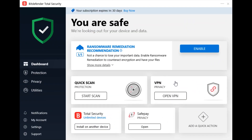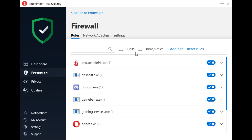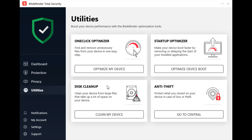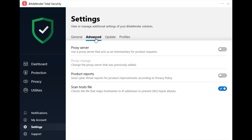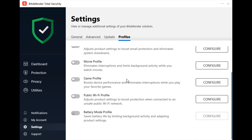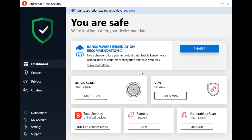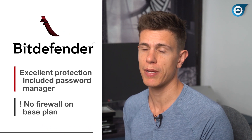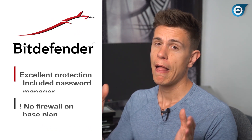The usability and features are on point as well. Bitdefender includes a password manager, a limited VPN, a file shredder, and a secure browser. Considering those features, Bitdefender is surprisingly cheap at around three dollars per month. As with most antivirus software, you'll save the most by subscribing for a longer-term period. However, Bitdefender rewards that investment.